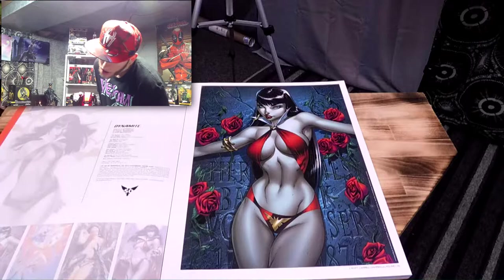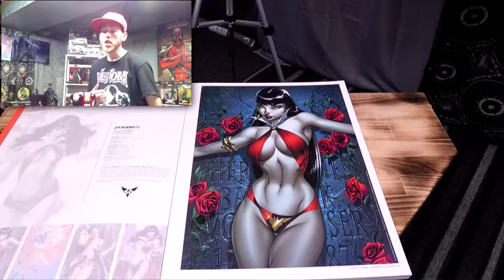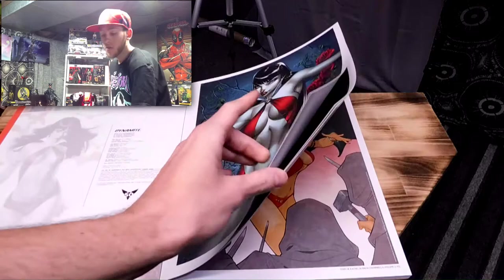This one is number two of my favorites. This is by J. Scott Campbell — Vampirella Volume 1, Issue Number 1. Super cool. The art on this is so amazing, it is ridiculously good. This is why Vampirella is one of my favorite comic series of all time.